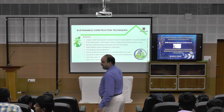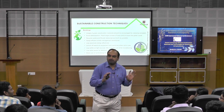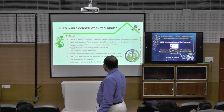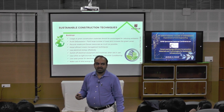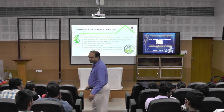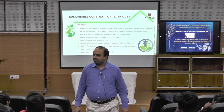Before jumping into a deep dive into the ocean, I will give you some overview of how you can optimize and achieve these things. Usage of green construction materials — resource persons from yesterday and today have highlighted different types of materials. Green construction materials should be encouraged for reducing emissions.